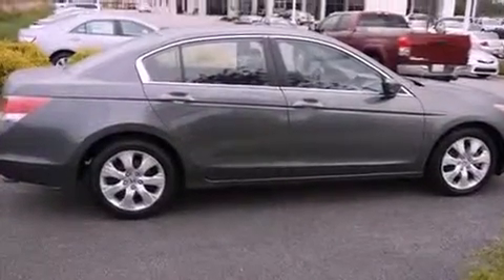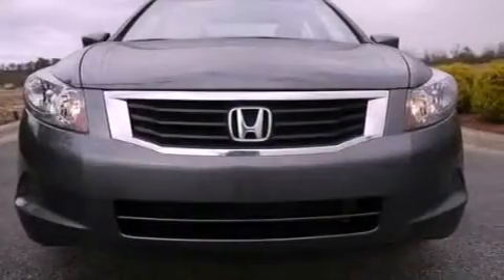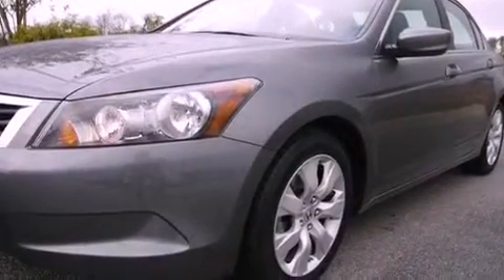The following features are also included: air conditioning with automatic climate control, cruise control, heated side view mirrors, a premium audio system, leather seats, an electronic throttle, a passenger side vanity mirror, multi-reflector halogen headlights, and a rear window defroster.